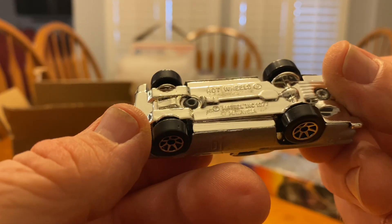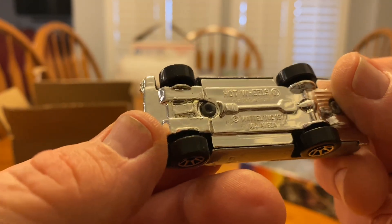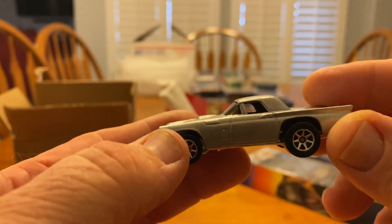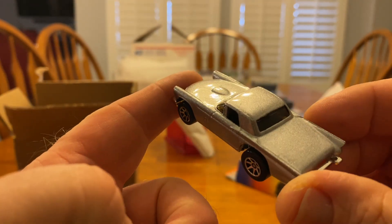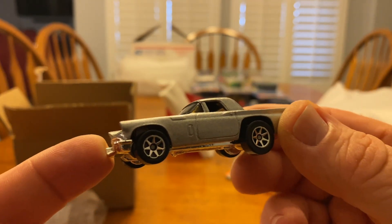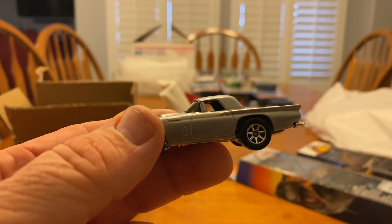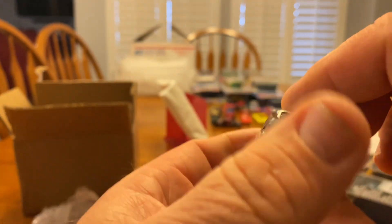Let's look at the base. That says 1977, Malaysia — that'd be when the casting was done. They have a couple of different versions: some of them will have the window here, the circle window, and some don't.